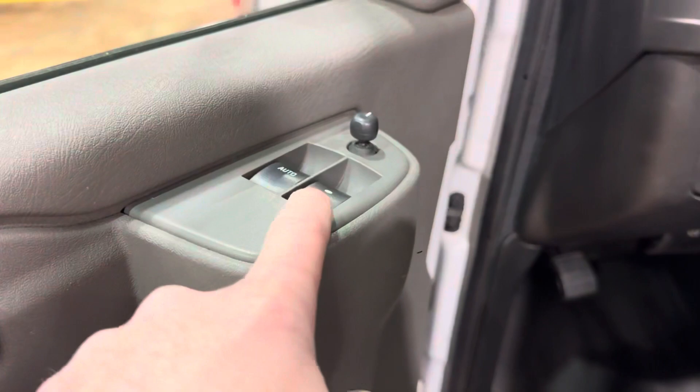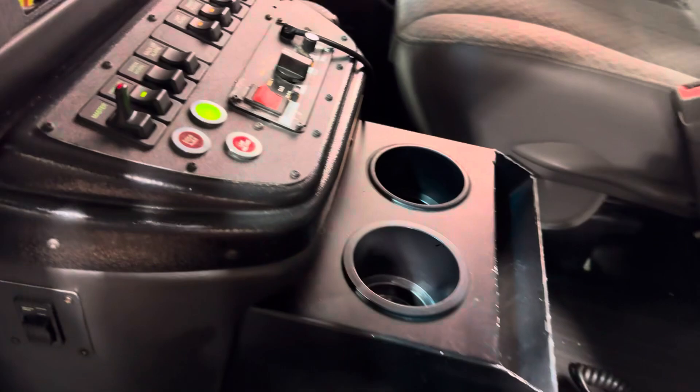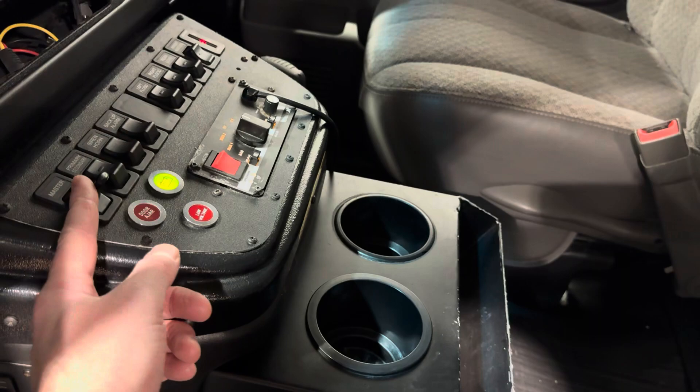It's got power windows, power locks, power mirrors, AM/FM radio, CD player. Your heat and AC controls all work good. Siren — Whelen siren. Your main battery cutoff switch is right here. Master switch is there which kills all the power to the module.